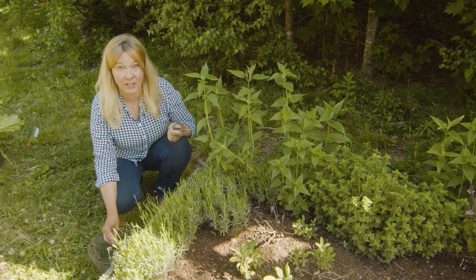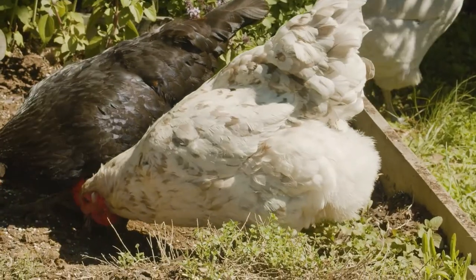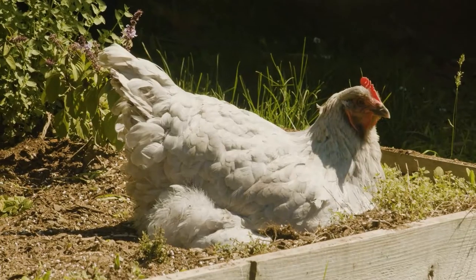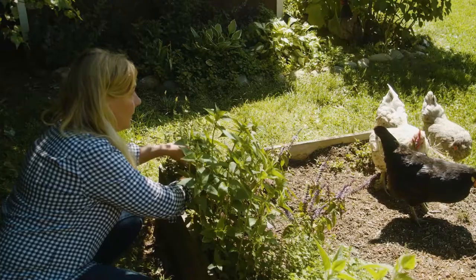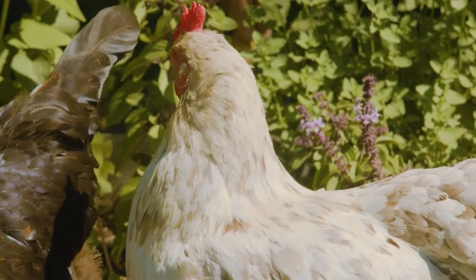This is the chickens' herb garden. It's not quite as pristine as my kitchen garden — I kind of let them do their thing in it. They love to take dust baths in it, but what I mostly grow in here are the herbs that I like to use in their nesting boxes, so I grow a lot of aromatic herbs in here.